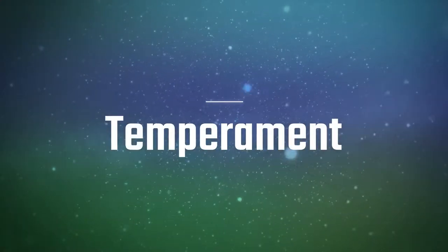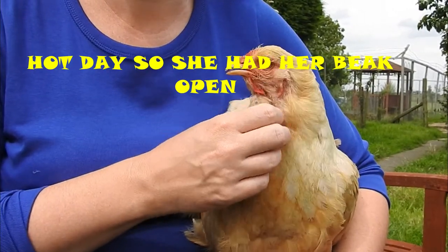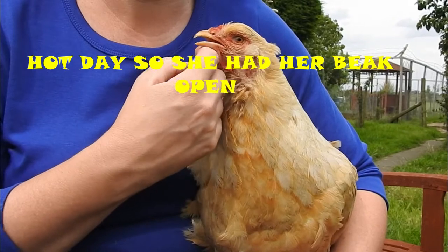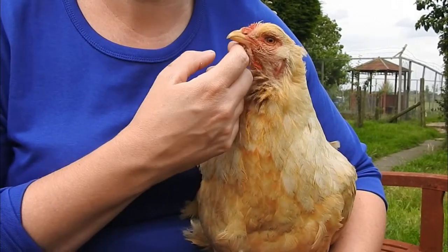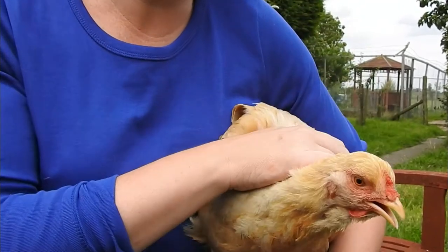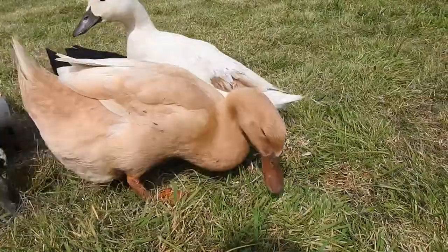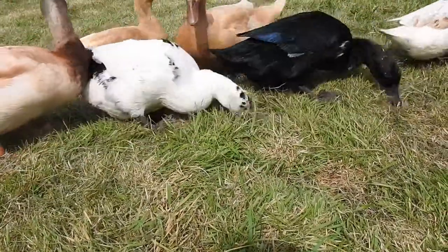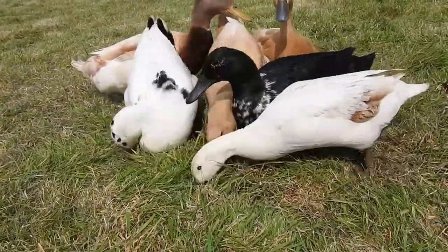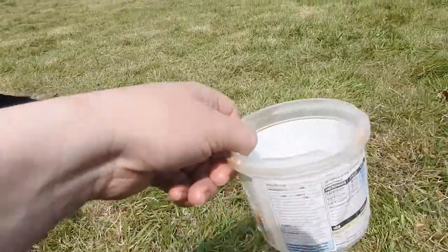On temperament, some people say chickens aren't very social or are quite aloof, but I find that's really not the case — it depends on the breed. My Brahmas are some of the sweetest, friendliest chickens; the breed is known as the gentle giants of the chicken world. Ducks are very social and super comical — they do the silliest things, they're so much fun to watch, and they all have individual personalities.